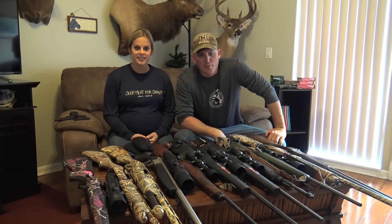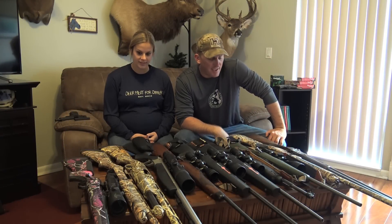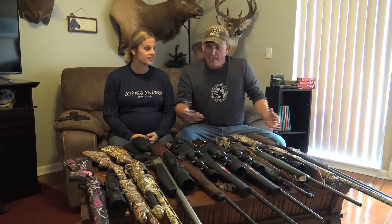All right, you guys. Welcome to the second installment of Firearm Fridays here on Deer Meat for Dinner. I'm Robert, and this is my wife Sarah.